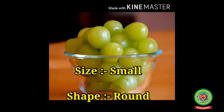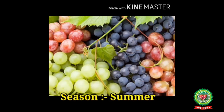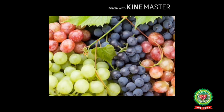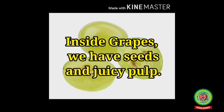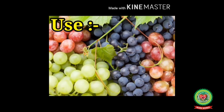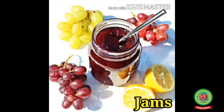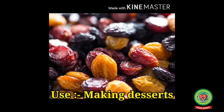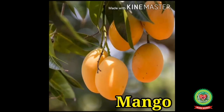Number three: Grapes. It is a fruit — small in size and round in shape. It is a summer fruit which can be green, yellow, red, purple, or black in color. Inside grapes we have seeds and juicy pulp. They are a good source of minerals, used for making juices, jellies, and jams. Dried grapes are called raisins and are used in making desserts.